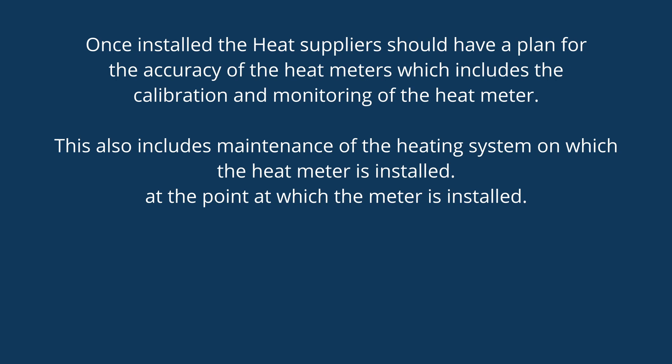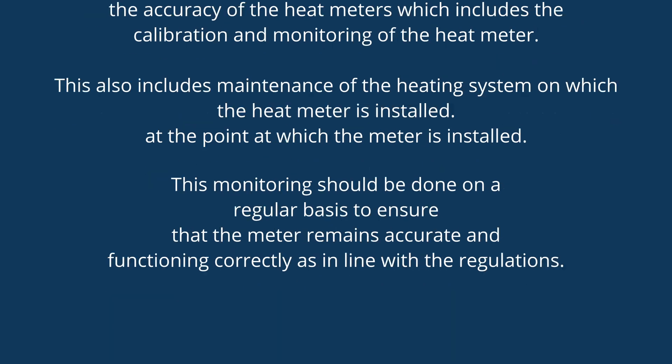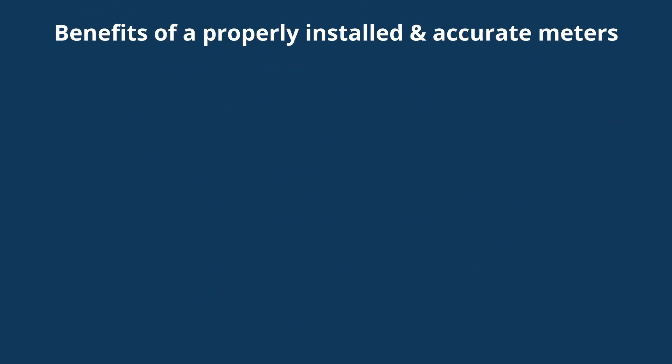Once installed, the heat supplier should have a plan for the accuracy of the heat meters, which includes the calibration and monitoring of the heat meter. This also includes the maintenance of the heating system on which the heat meter is installed. This monitoring should be done on a regular basis to ensure that the meter remains accurate and functioning correctly, in line with the regulations.